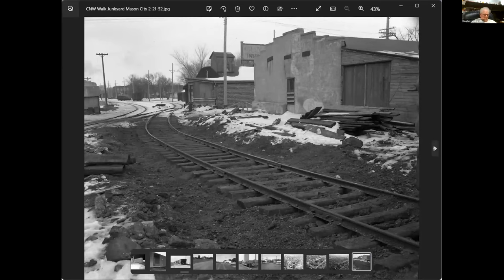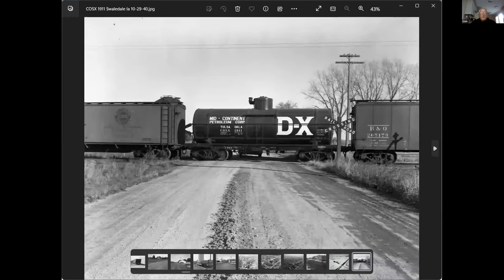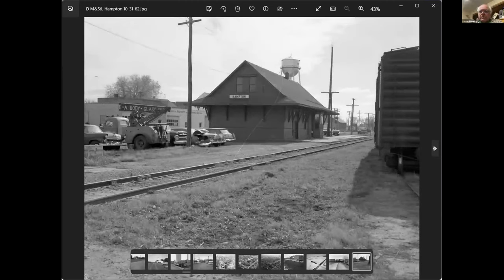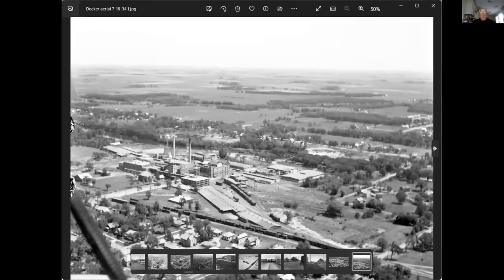This is a wreck on the M&StL on Crystal Lake, on the line going from Albert Lee to Fort Dodge. And that's a nice car. Another picture of it, and there's the small little caboose. Back to Decker's again — we just looked at a bunch of these, so we'll skip over them. This is looking at it from the other side, right down in the plant — these are the two tracks that went into the plant for load-out.